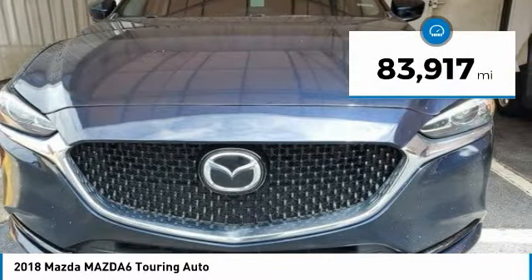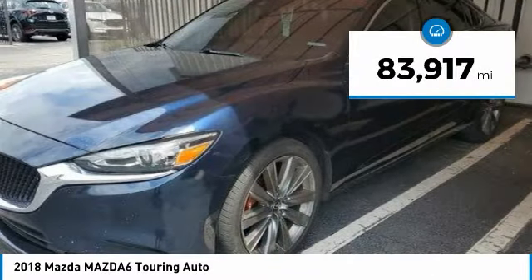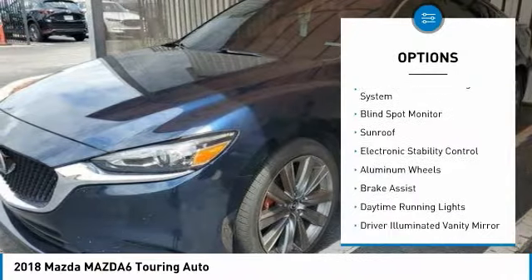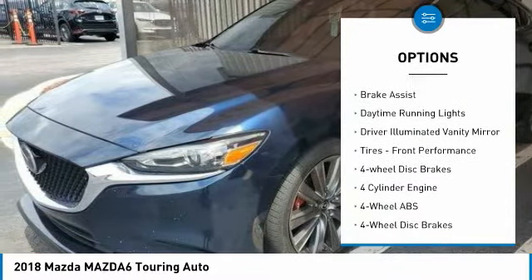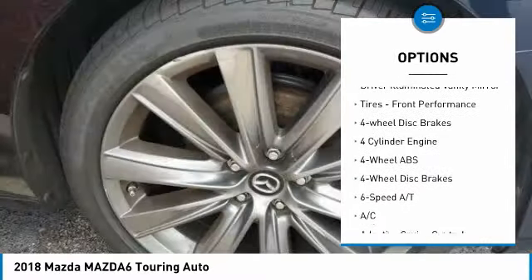This vehicle has less than 85,000 miles. Here are some of this vehicle's great options: tire pressure monitoring system, blind spot monitor, sunroof, electronic stability control, aluminum wheels, and brake assist.